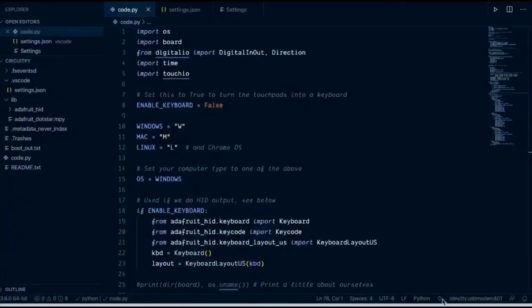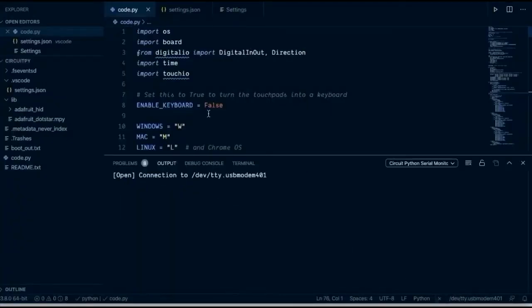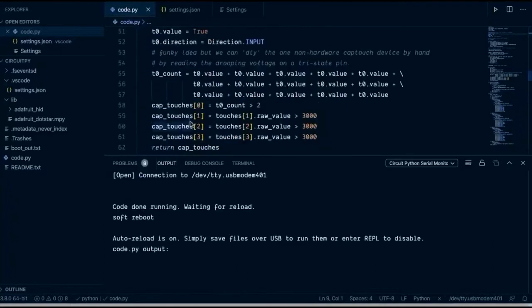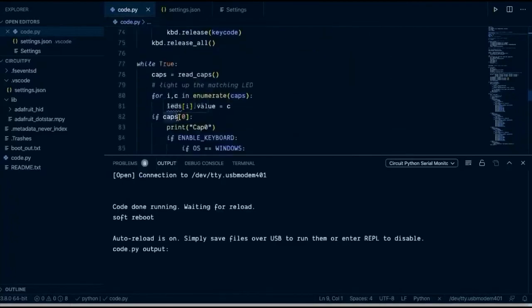Someone made their own CircuitPython VS Code extension — that's nice. You can just download and use it right away. There's an update, but you can check this out. We link to it in the newsletter and on our site.